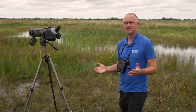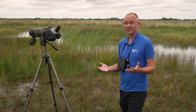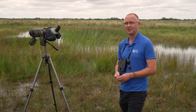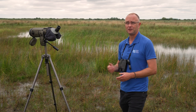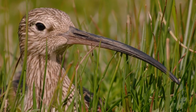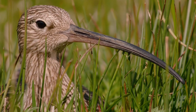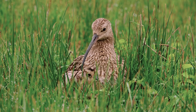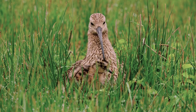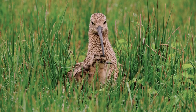Another bird we're trying to save on Otmore is the curlew — it's the UK's largest breeding wader. The population has plummeted in the last 30 years, going down by 50%. Curlews love species-rich hay meadows with lots of flowers. Those type of hay meadows have lots of insects like grasshoppers and crickets, and this is what the young curlew chicks love to feed on. It's really important that we can create this habitat on Otmore.